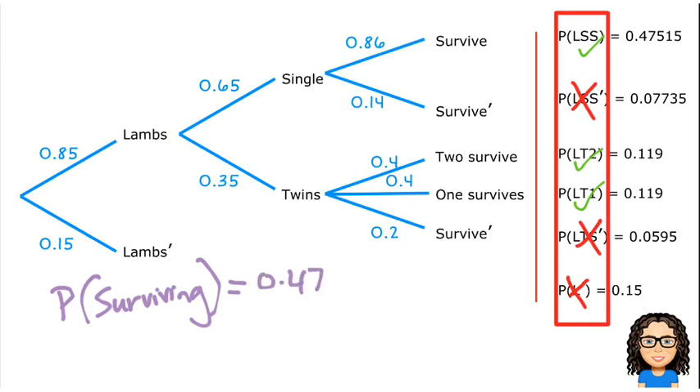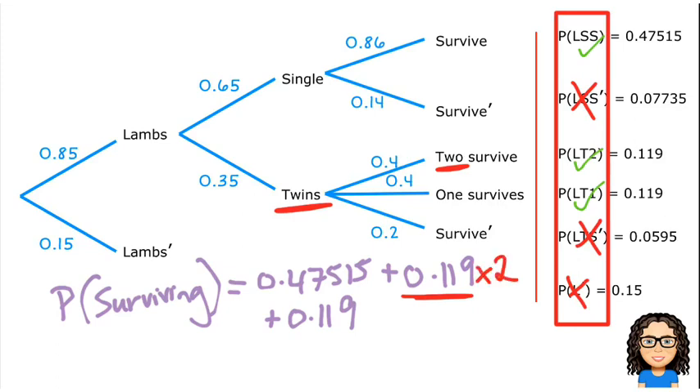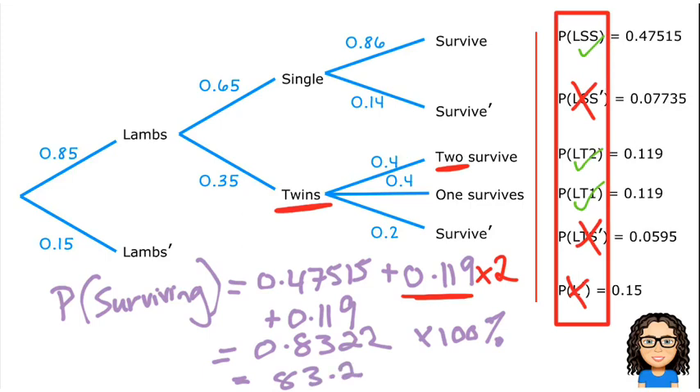So we add those together: 0.47515, plus 0.119, plus 0.119. But there is a little trick — think about these twins. If I've got twins where two of them survive, I need to take that 0.119 and multiply by two lambs. Doing that gives a probability of 0.8322, which multiplied by 100% gives 83.22%.